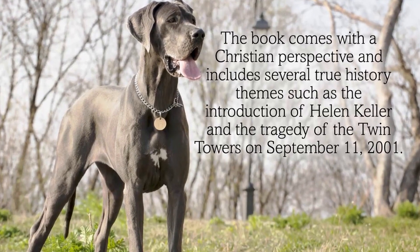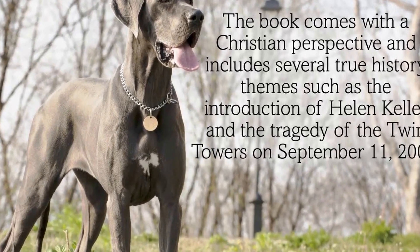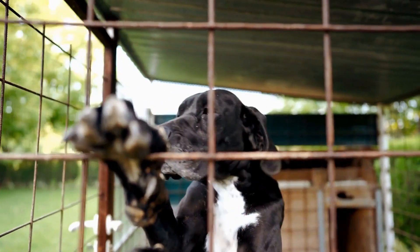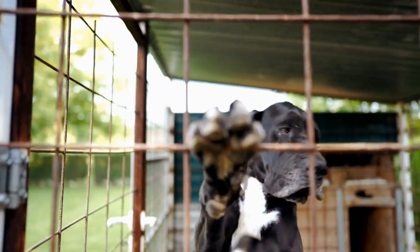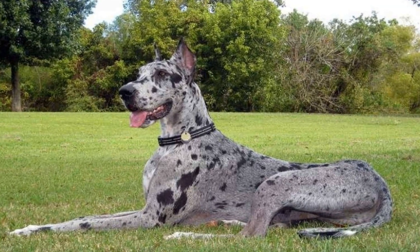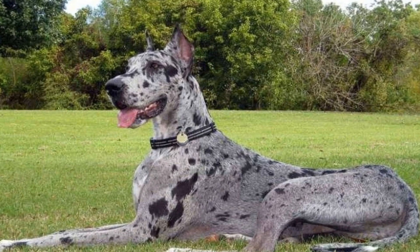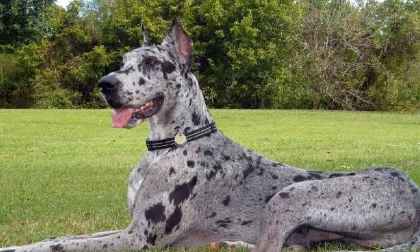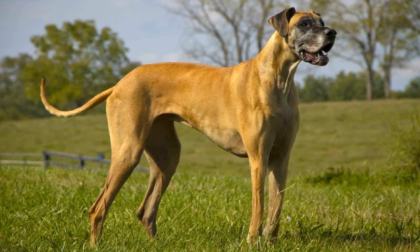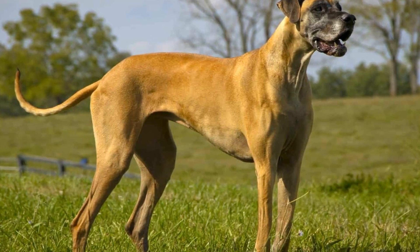In conclusion, in-home canine fitness is essential for maintaining the overall health and well-being of Great Danes. With their large size and potential joint issues, finding indoor exercise options becomes crucial. Interactive toys, hydrotherapy, treadmill walking, and agility training are all excellent ways to keep these majestic giants physically active and mentally stimulated. By incorporating these exercises into their daily routine, Great Danes can live a long and healthy life.